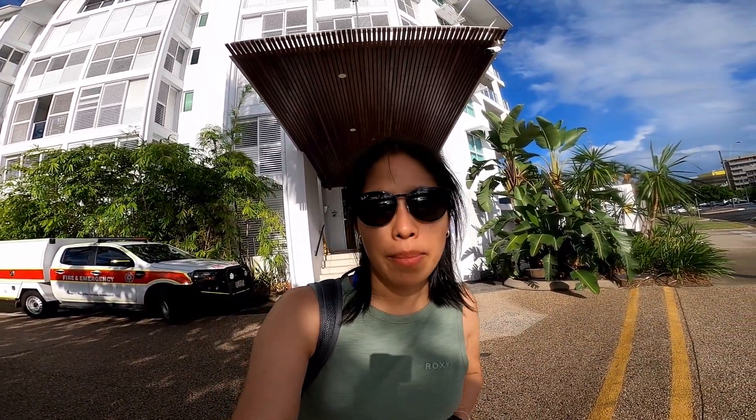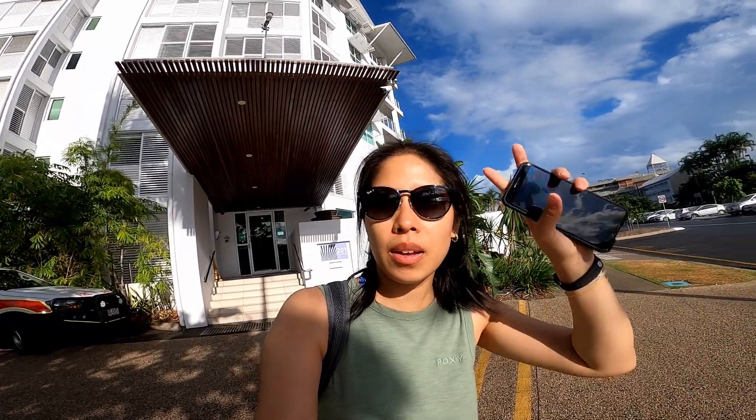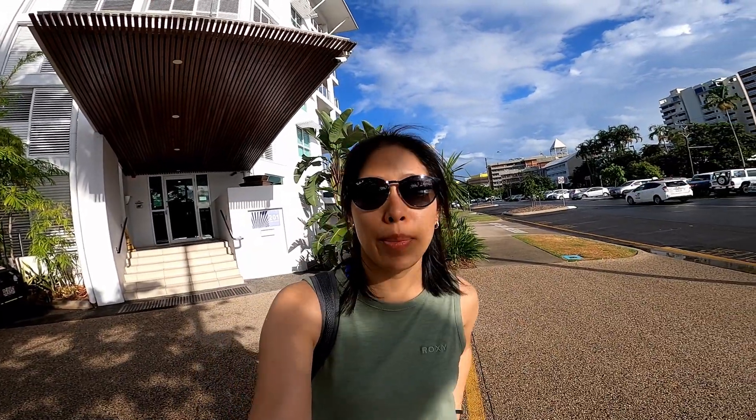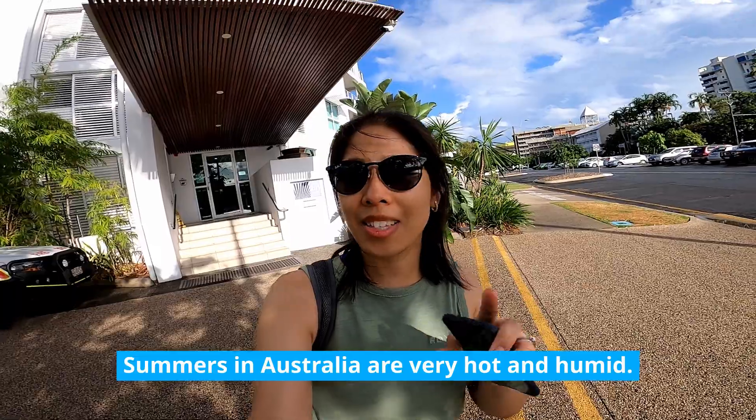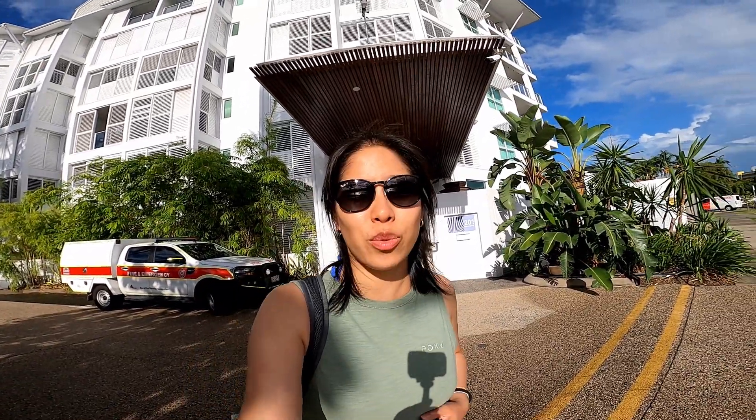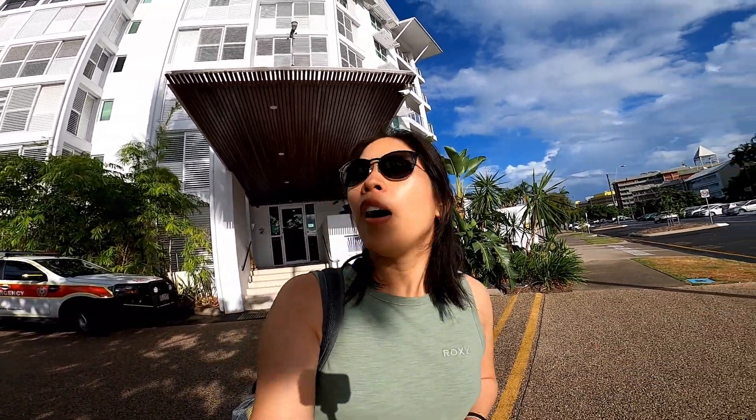Good morning! I'm here at my pickup spot, waiting to get picked up by the Quicksilver bus that's going to take me to Port Douglas, where I will then check in and get ready for my Great Barrier Reef excursion. I just had to do that because that's how humid it is — literally the lens is fogging up. It's going to be a hot day and it just rained a few minutes ago, so I think it's going to be intermittent showers throughout the day. I think it's going to be a great experience regardless, and I'm looking forward to sharing some of the things they have to offer there.